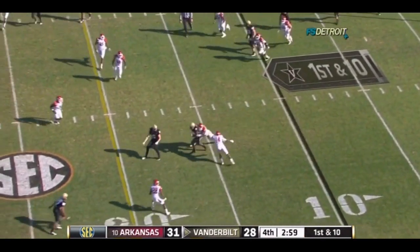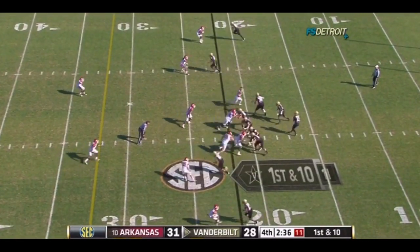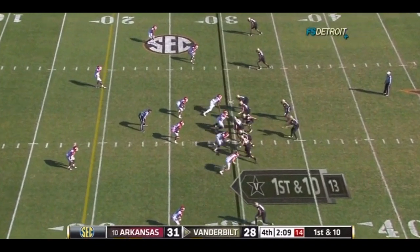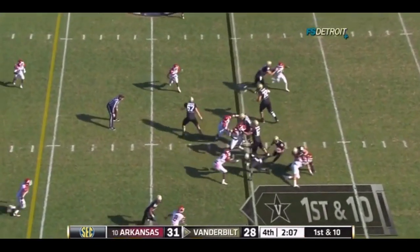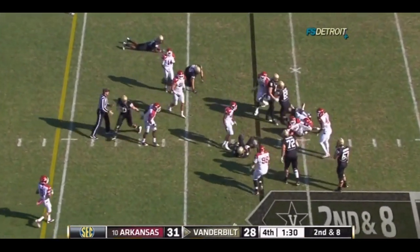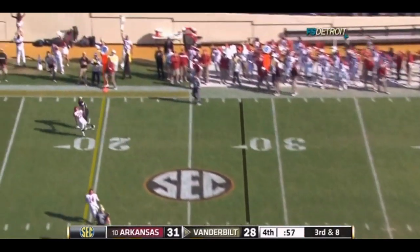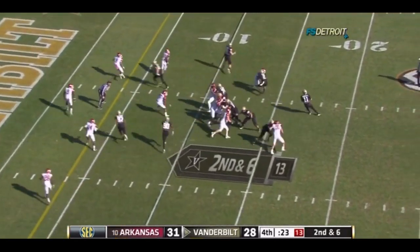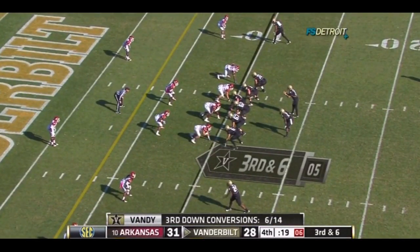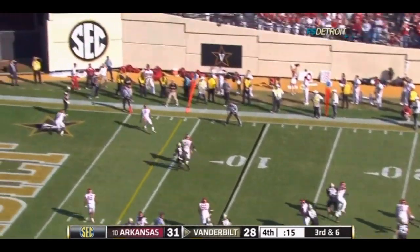Here's Stacey, makes the catch to the 22 — first down. Going deep down — 137 yards receiving for Matthews today. Rodgers will keep it. Stacey's your tailback, they'll hand it off to him. Third down, out here with a smash underneath. Rodgers to the end zone, throws it up, looking for Martin. Rodgers throws it out of bounds.